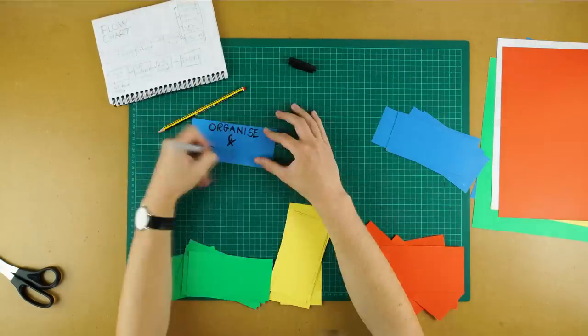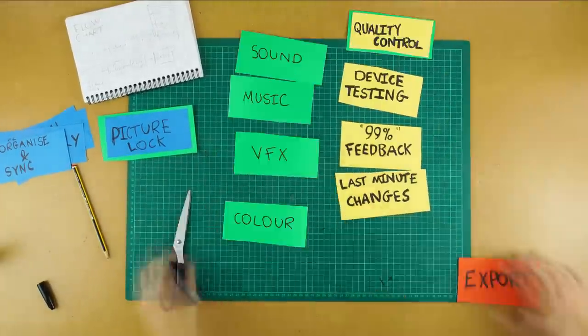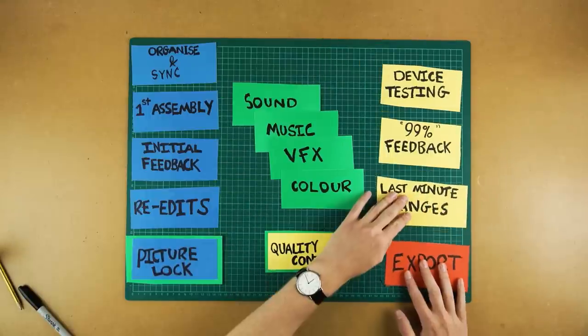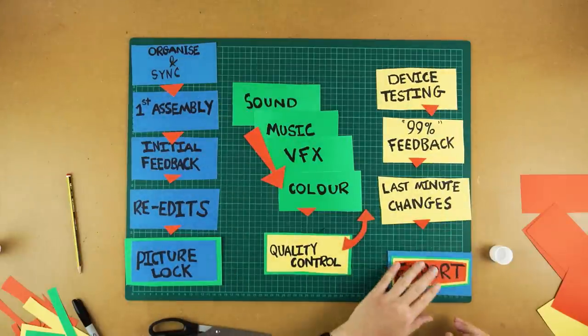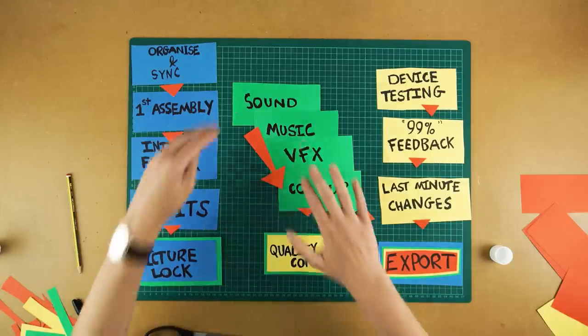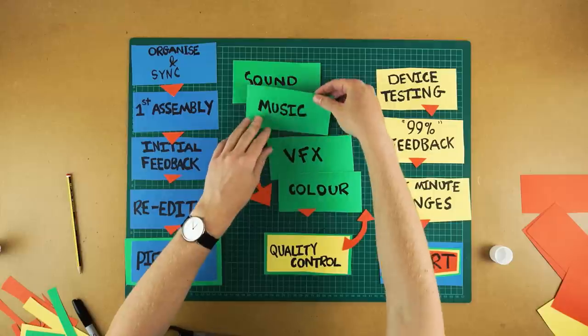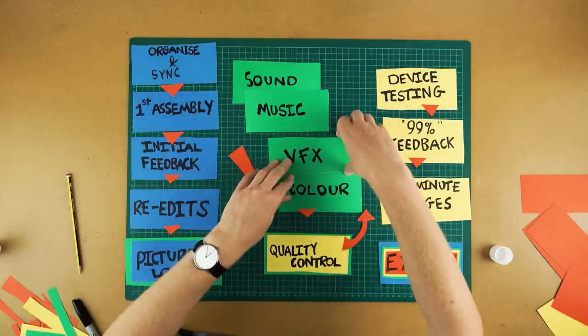First things first, let's map out the whole post-production process. We'll be covering organise and sync, first picture assembly, initial feedback, re-edits, picture lock, sound, music, VFX, colour, quality control, device testing and 99% feedback stage, last minute changes, and finally the export. You can see that this isn't a linear process as it is stackable in places. This is to accommodate multiple artists working at the same time, but we will get into that once we reach these stages.